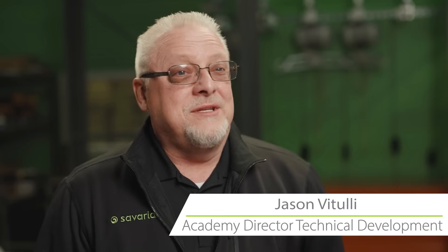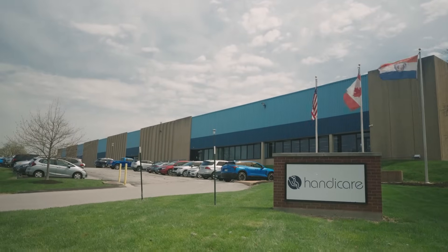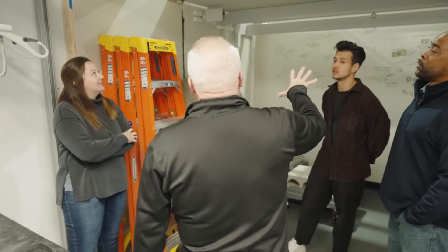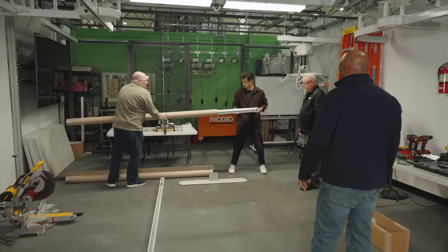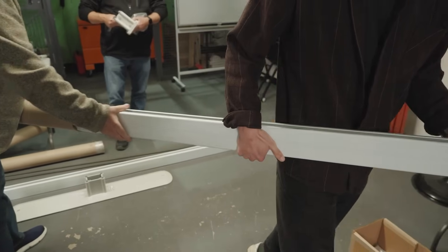Hello, my name is Jason Batula. I'm the Technical Academy Director and we are here in the lab in St. Louis. The Technical Academy was established so that we can actually do live hands-on training with people that are brand new to overhead systems.